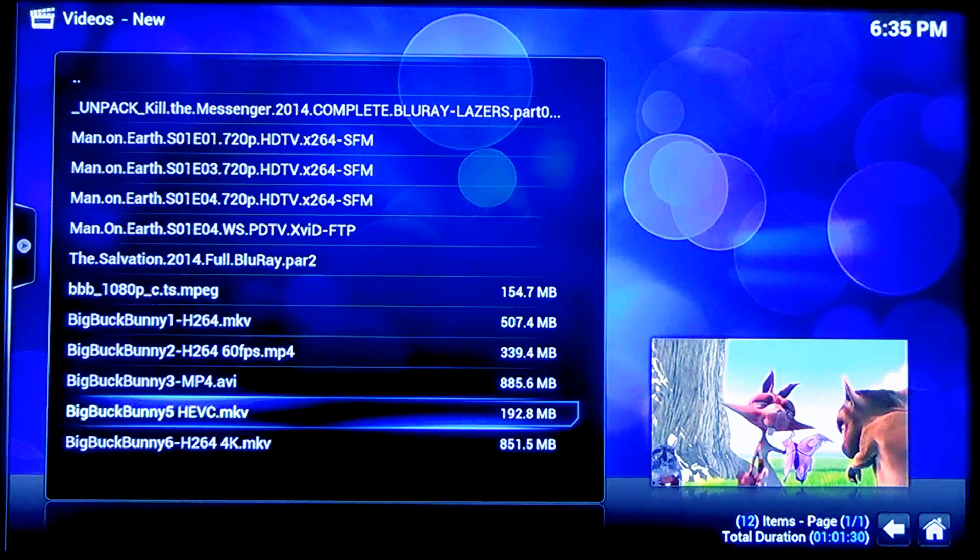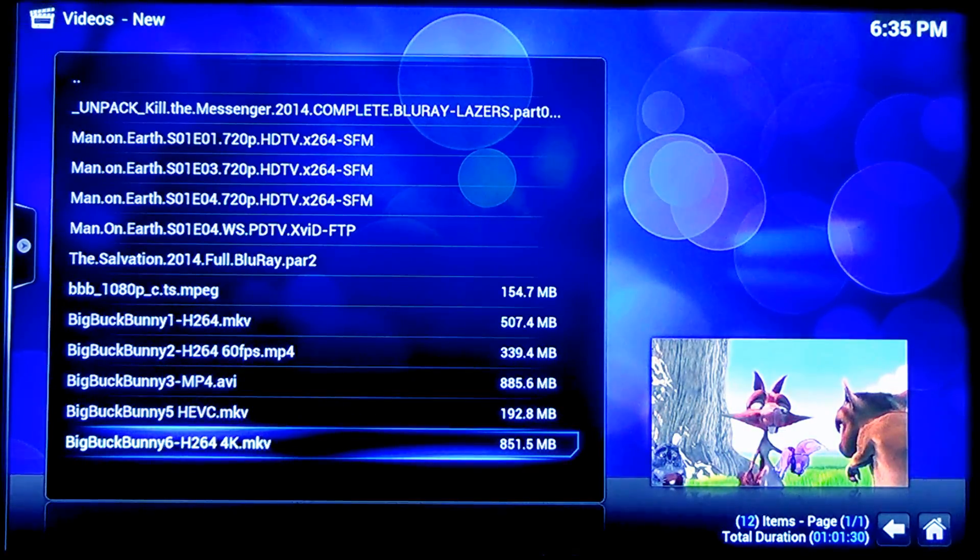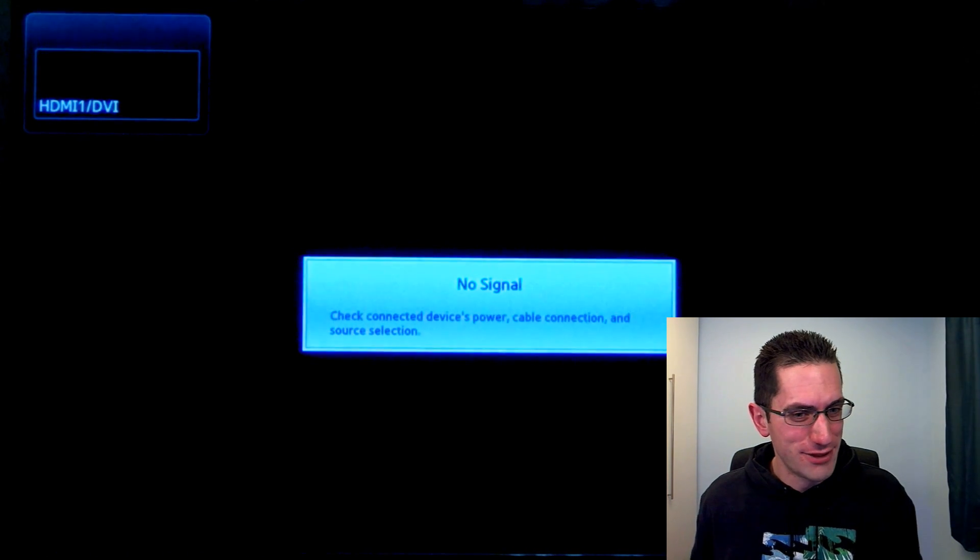Last one: H.264 4K video. It doesn't just crash Kodi, it turns off the Pi itself. Asking it to play a 4K video is just completely ridiculous, but I had to try and push it to its limits.